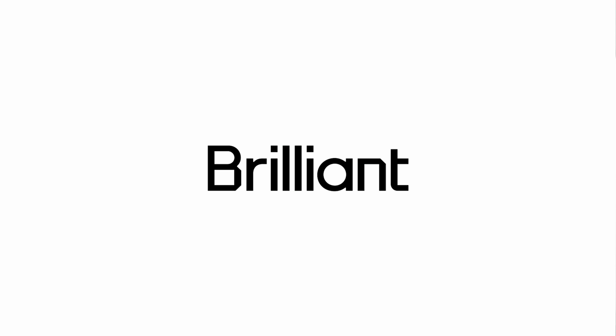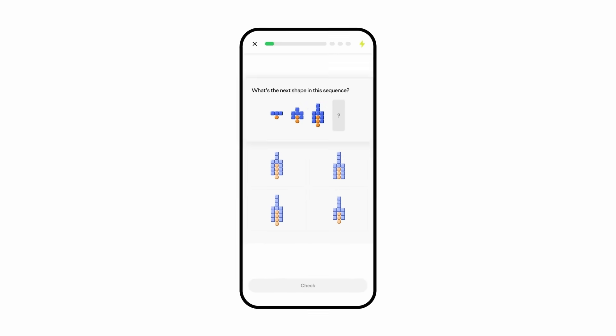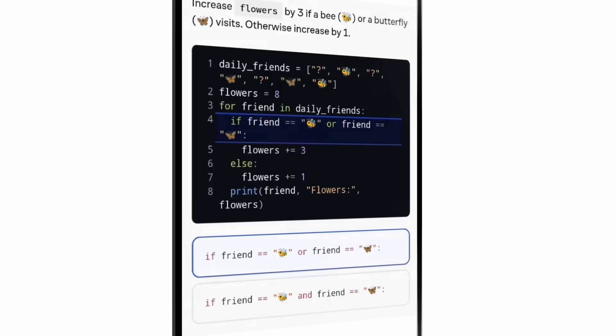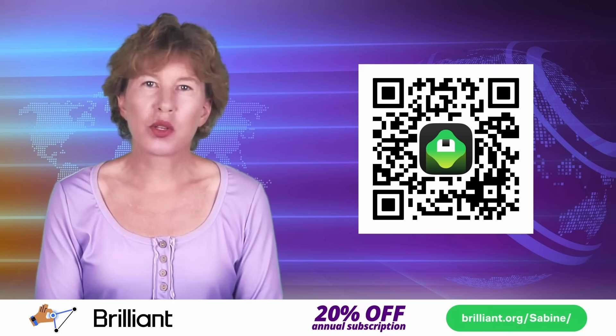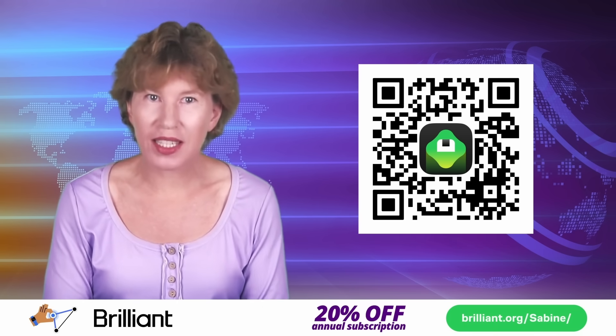Problems — I'm sure you have a few. But problem solving is a skill you can train, just like any other. I found that a simple and effective way to do this is with Brilliant. Brilliant offers courses on a large variety of topics in science, computer science and mathematics. All their courses have interactive visualizations and come with follow-up questions. Whether you want to learn to think like an engineer, brush up your knowledge of algebra, or want to learn coding in Python, Brilliant has you covered. It's an effective way to build up your knowledge and train your problem solving skills, whenever and wherever you have the time. If you use my link, Brilliant.org/Sabine, or scan the QR code, you'll get 20% off the annual premium subscription.